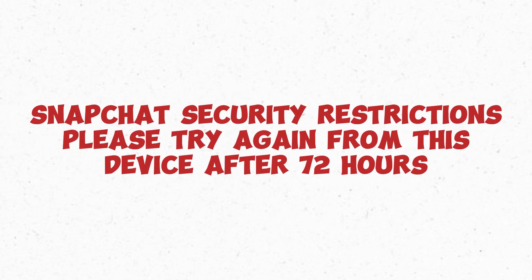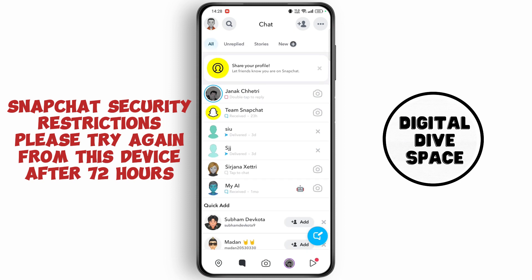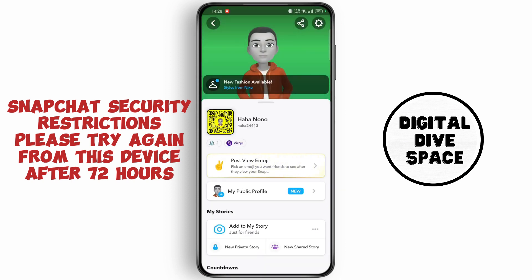Snapchat security restrictions: please try again from this device after 72 hours. Hi everyone, this is Max. I hope you are doing great, so let's start without wasting time.